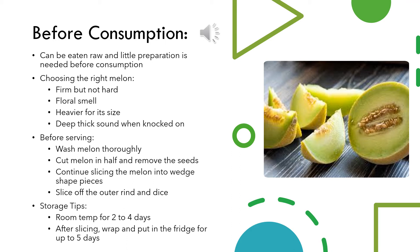If honeydew is not ripe yet, you can store it at room temperature for about 2 to 4 days to ripen. After slicing, the leftover melon should be wrapped and put in the fridge for up to 5 days.